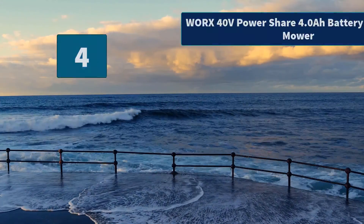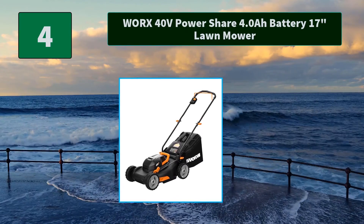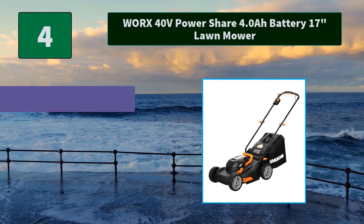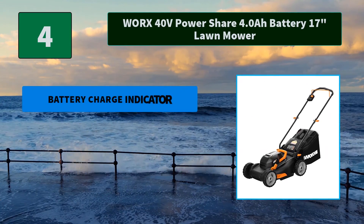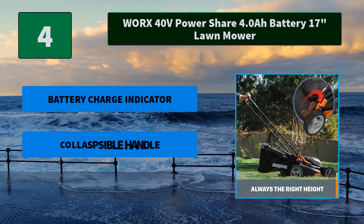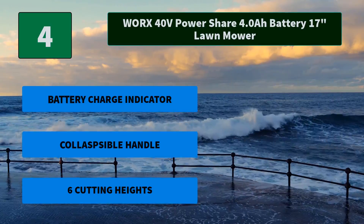Number 4: Worx 40V PowerShare 4.0Ah Battery 17-Inch Lawn Mower. Battery-powered mowers are quieter, more efficient and cost-effective, and cleaner to use for the environment. With double the power and double the runtime. Main features: Battery Charge Indicator, Collapsible Handle, Six Cutting Heights.